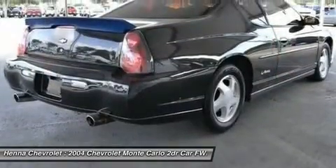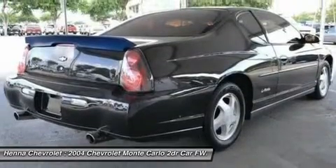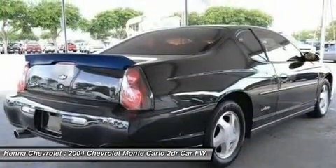AM FM stereo, cassette, driver vanity mirror, passenger vanity mirror, front reading lamps, emergency trunk release.